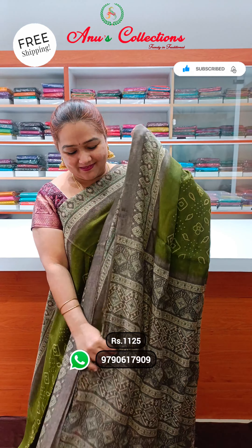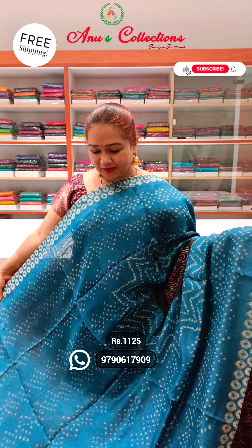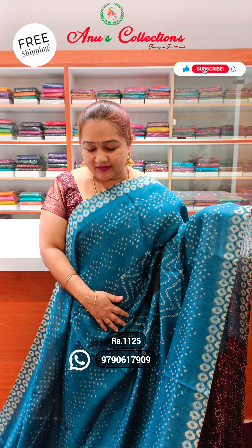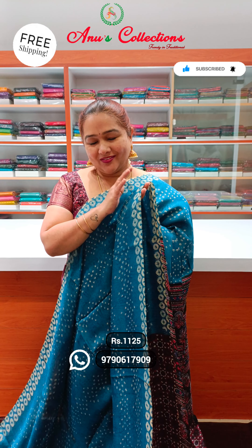This is the next design — azurek print border. And a beautiful blouse — even the blouse also has azurek print. Priced at ₹1,125. And a lovely colour.